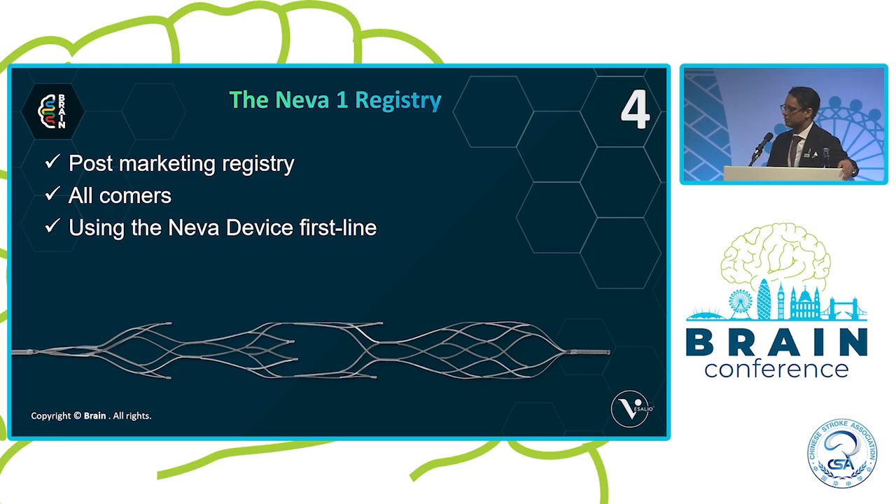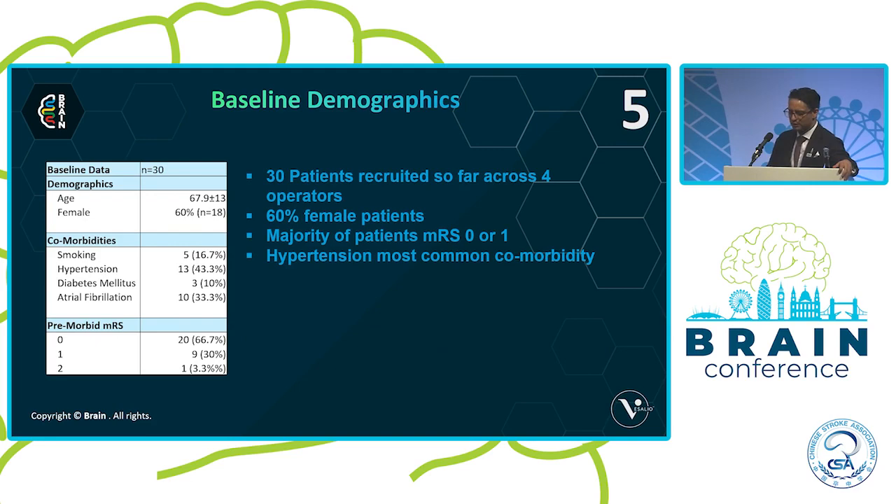The NEVA1 registry is a post-marketing registry. On the whole, if you meet the typical trial inclusion criteria — NIHSS of six or above, etc. — then you can be recruited into it.